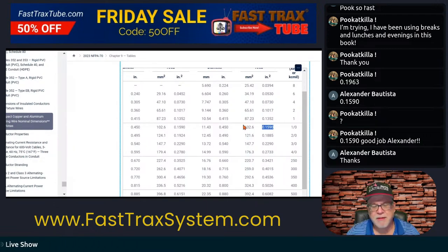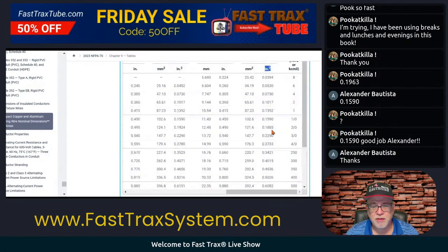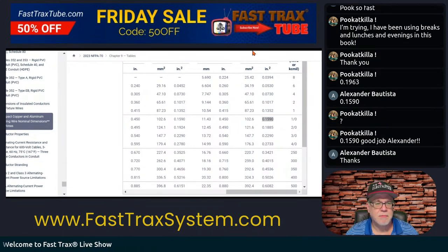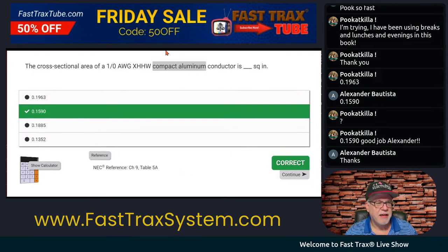We need to pay attention to our headers — be sure you're in the right column, then you can focus on the sizes. So 0.1590. Chapter 9, Table 5A. You see how I do this? We look at something, we start going down, and we go wait a minute — that's not XHHW. I do these things because I really want you to focus on the columns you're in, the headers of the columns. It's that quick that you can make a mistake.